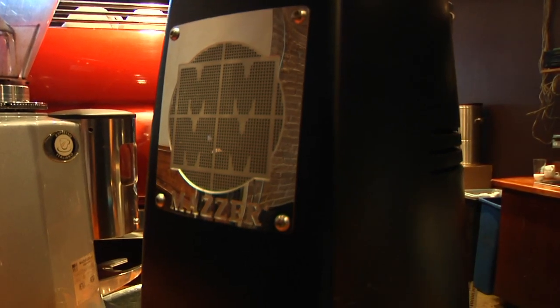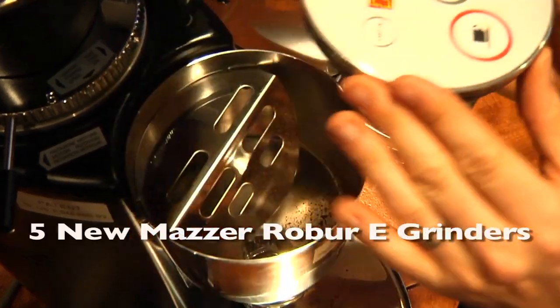Hi, my name is Lorenzo and I'm the Machinesti here at Cafe Medici. For Christmas we got five brand new Robur electronic grinders.